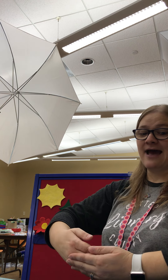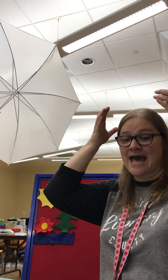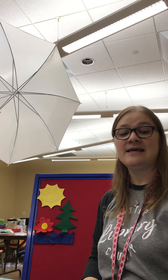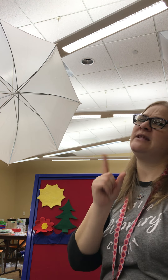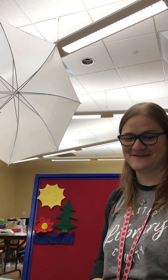Let's do that one again. Ready? I'm a little penguin, round and fat. Here is my beak and here is my hat. Winter days are coming, so hear me shout. Please don't toss my mittens out. Great job. That's a fun one.